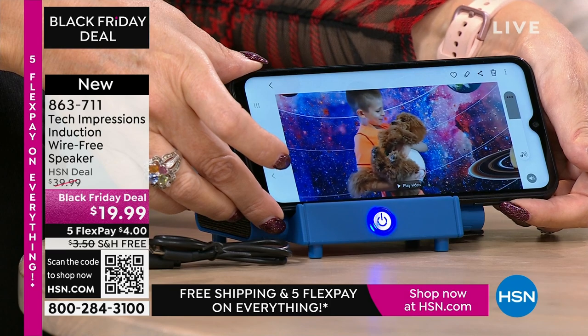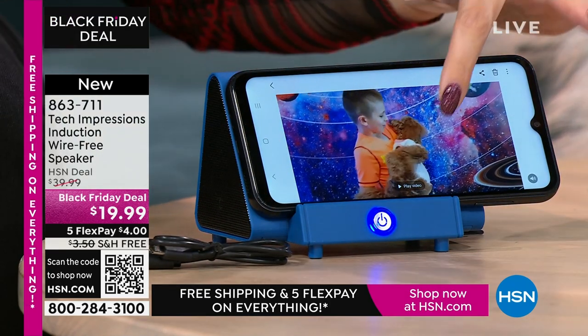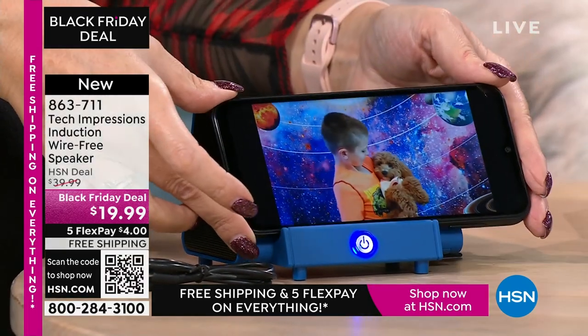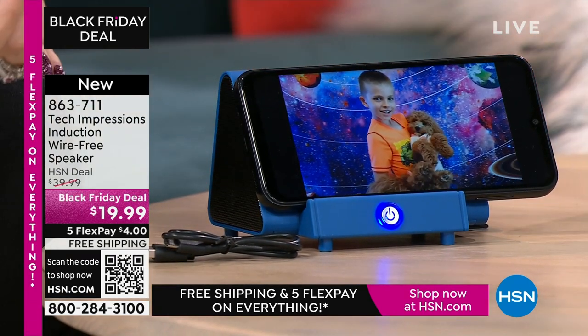$19.99, the FlexPay is $4, the shipping is free. And if it's that face-to-face, you set it down and now you're able to hear the full conversation — that little baby voice, even when you can't hear anything on the phone.